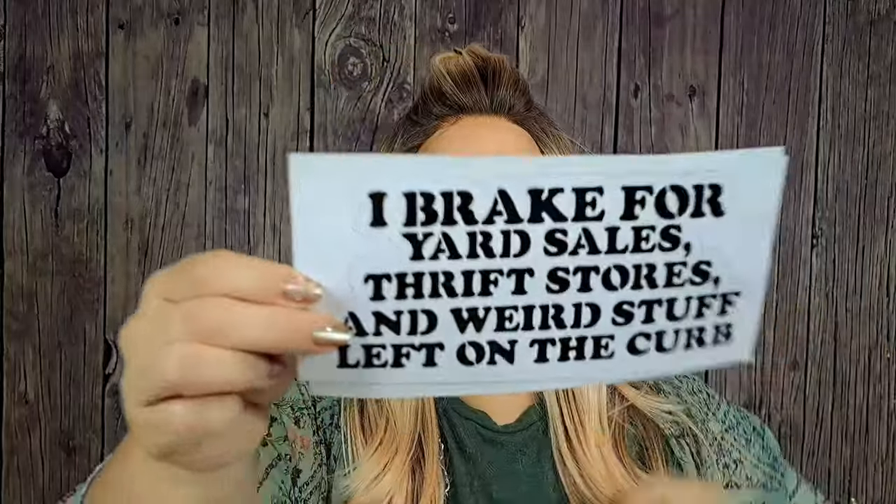I got a couple of these because me and my one friend love yard sales and thrift stores and all that. I found this one — I really want to put it in the back window of my car. It says, "I brake for yard sales, thrift stores, and weird stuff left on the curb." I literally love to redo furniture and repurpose items. Then I found this one too — "Get in, loser. We're going thrifting." I thought that was so cute.